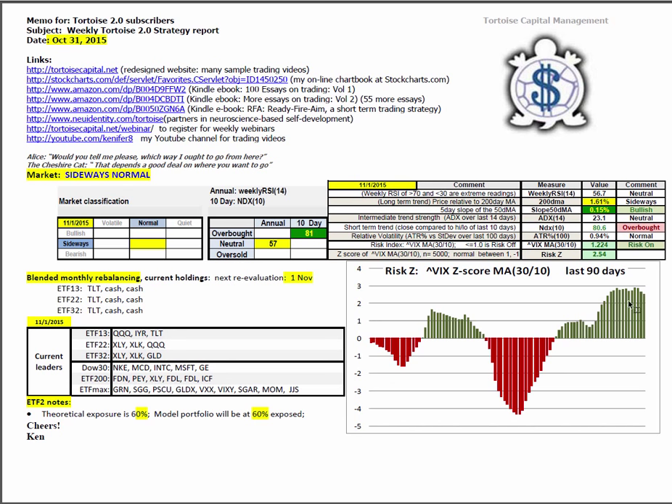A slight increase in volatility would not be abnormal because we've extended to such a nice distance away from the zero line. This move from minus 4 sigma to almost plus 3 sigma corresponds with about a 25% move in XIV, the inverse volatility. That's why I like looking at this indicator and knowing where we are inside the daily volatility regime.